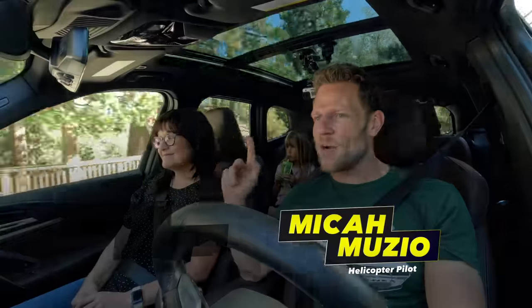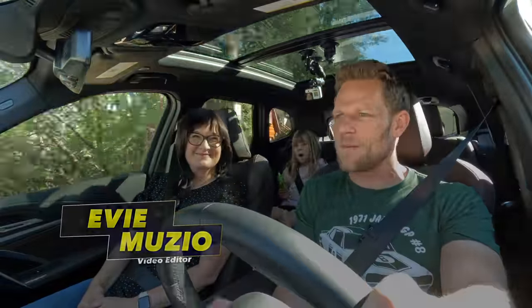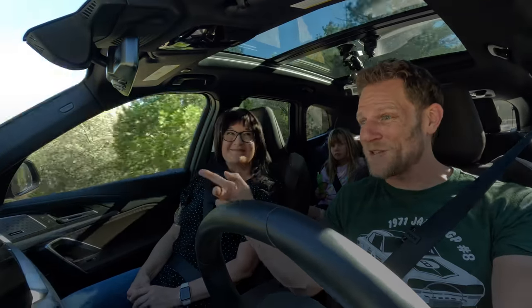We're driving a BMW X1, all new for 2023. Coming up, we're going to share a feature that you will love if you're a driver who is nervous when parking but also extremely patient. First, information explosion.